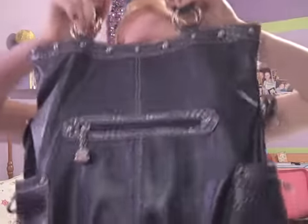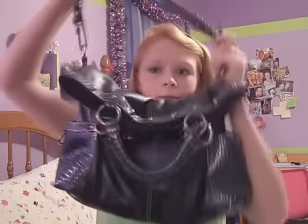Hey guys, so today I'm doing a what's in my purse. This is the purse I have — it's a Kathy Van Zeilen. I'm not sure which style it is. There's a pocket on the back, and it can be worn like this, or you can fold this over and wear it like this. I personally like it better like this, just because I like the strap.